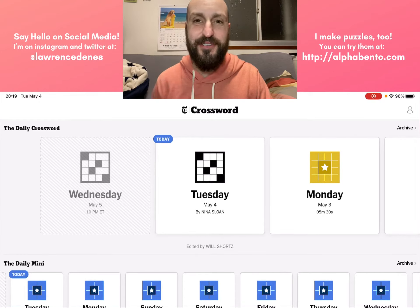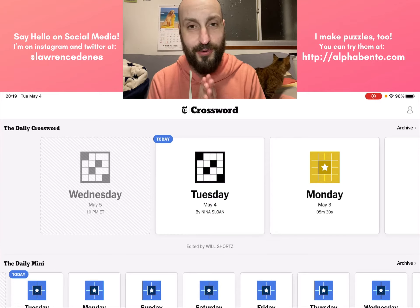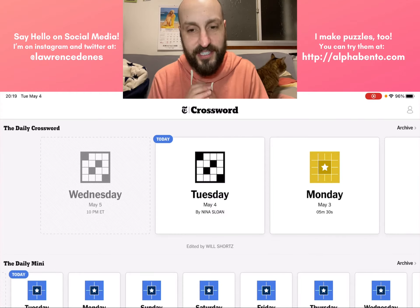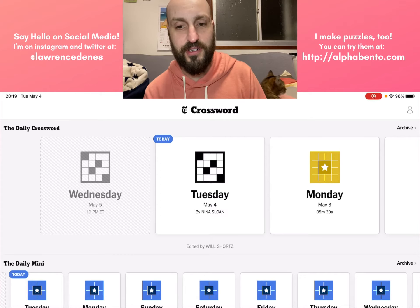Hey everyone, it is Tuesday, May the 4th be with you 2021. Happy Star Wars Day. And I am here today — we are here together to solve today's New York Times crossword.